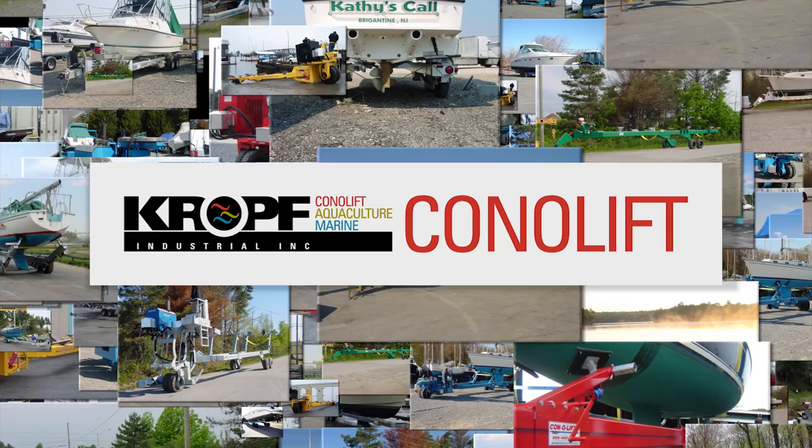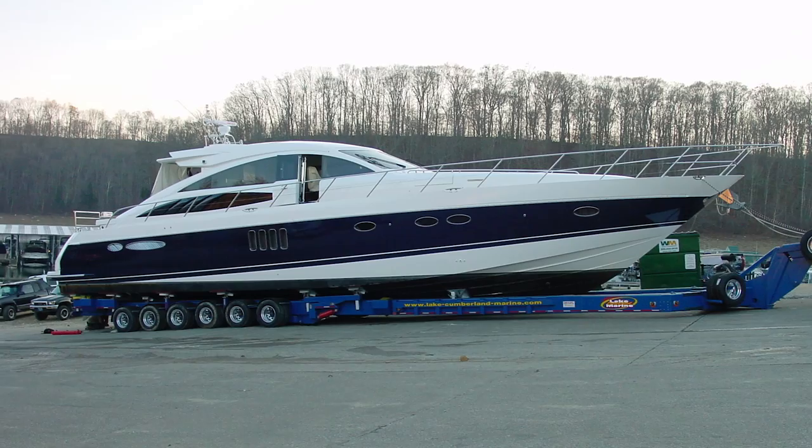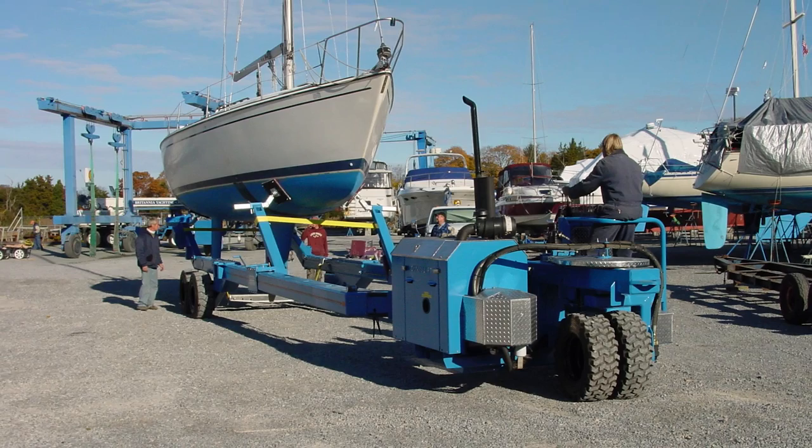Connellyft has been setting the standard for boat handling safety and efficiency since the 1980s. Our versatile marine hydraulic trailers offer the ultimate in maneuverability, flexibility, and ease of operation. Functionally, they're very much the same as the first one that we built, which was probably about a thousand and two trailers ago.